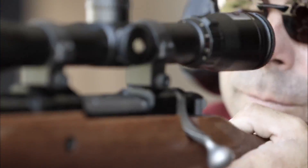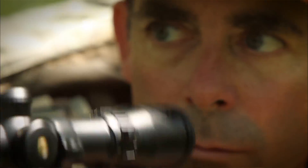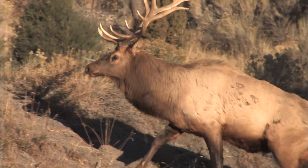I'm Andrew McKean, and this is Record Quest. This year is all about elk.